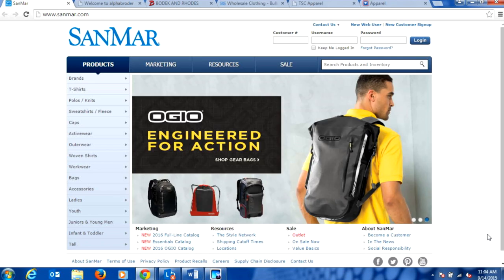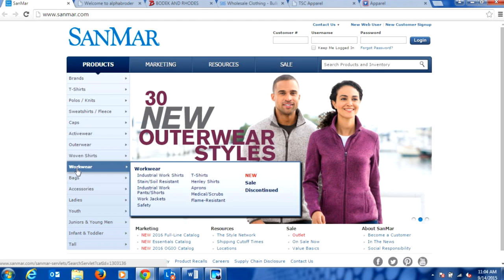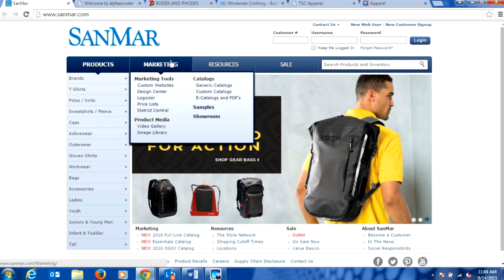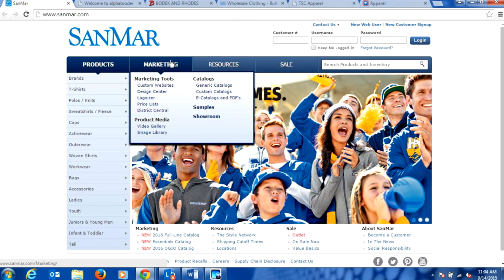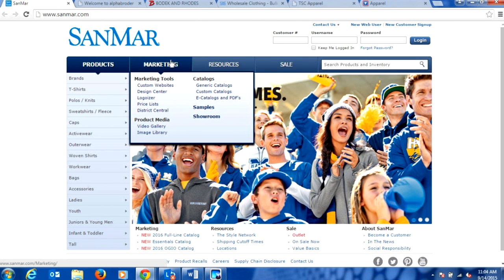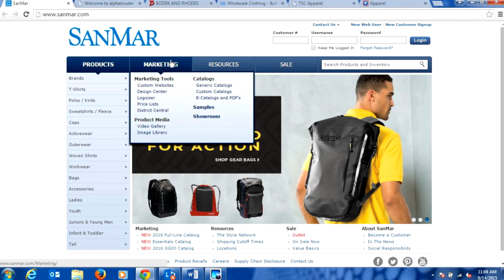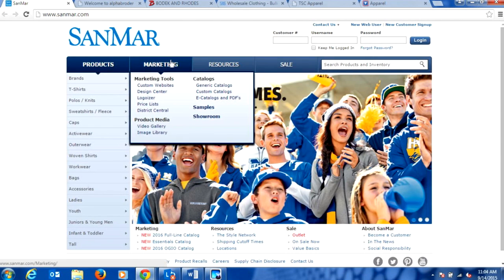We're peeking in on Sanmar's website right now where you can see all of those categories along the left-hand navigation. As you're looking for your core supplier, location is a big thing, but also resources. A lot of these larger suppliers invest money in providing marketing resources and extra photography that you can download and use on your website or when creating sales brochures. Sanmar is definitely a great company — it's who we source from a ton when we're sourcing stuff for Stahls TV.